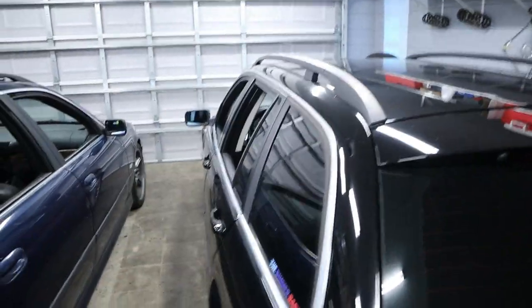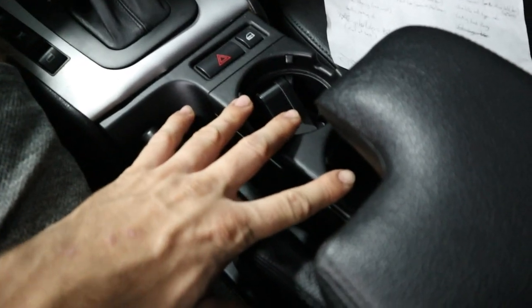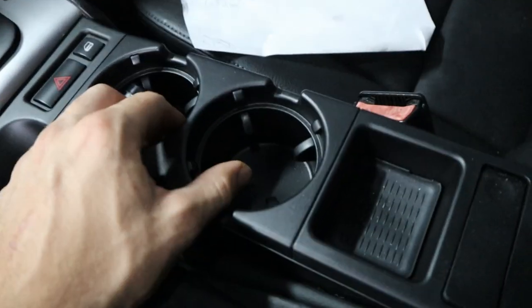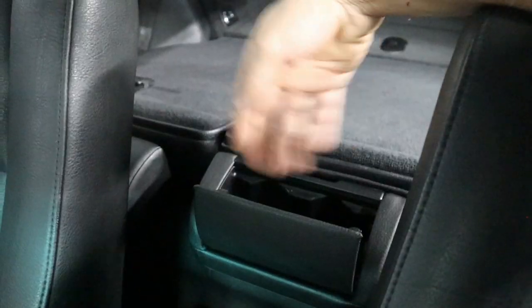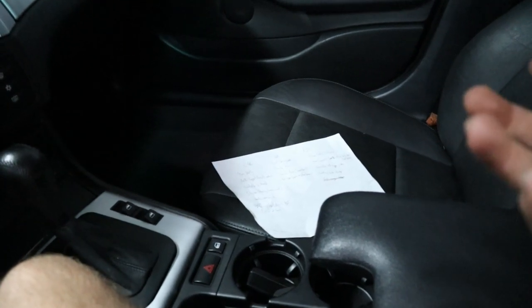Now let's talk about what the E46 has that the E39 doesn't. The biggest advantage for me is the cup holders. The E39 ones are kind of flimsy and mine doesn't even have them since it was a certain option. The E46 cup holders are super sturdy, fit a lot of different size cups, and actually work. In the rear you also get a really nice oversized double cup holder that doubles as a seat separator for rear passengers — so a total of four full-size cups in this car.